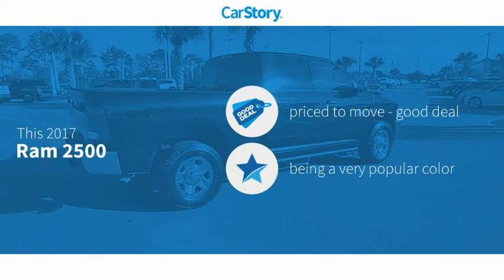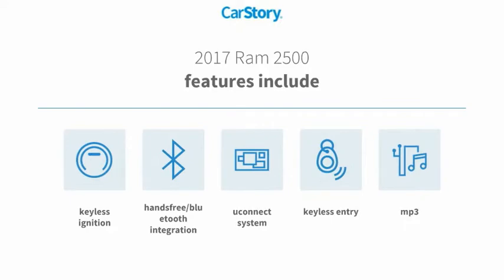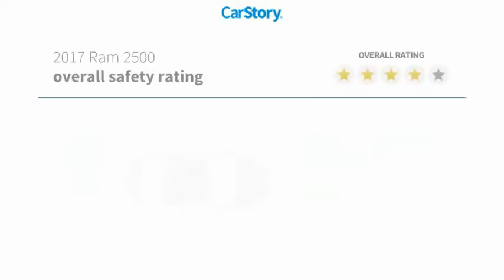CarStory research indicates this vehicle as being priced below the average market price. Features also include keyless entry, keyless ignition, MP3, hands-free Bluetooth integration, and the Uconnect system with these ratings.